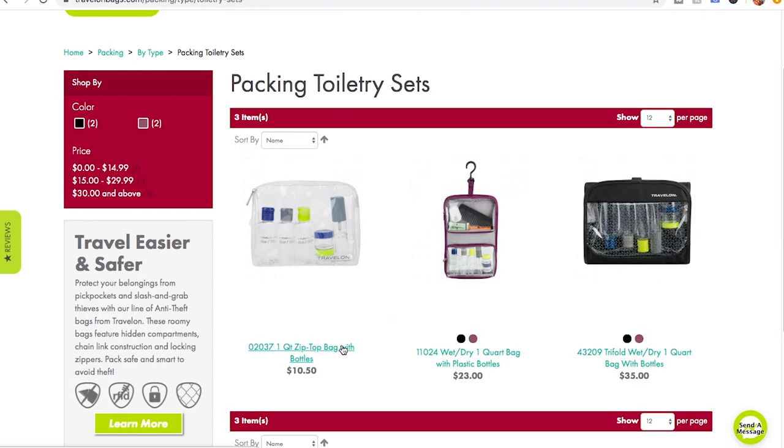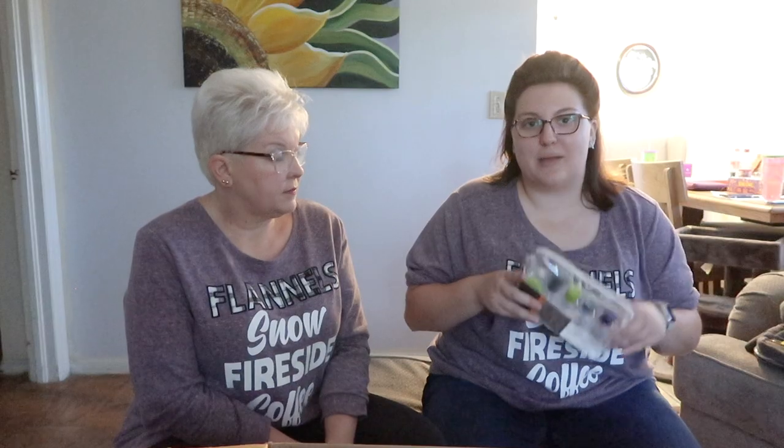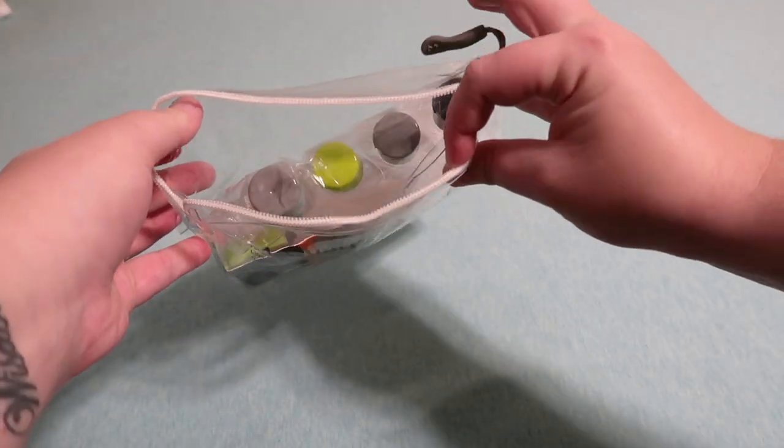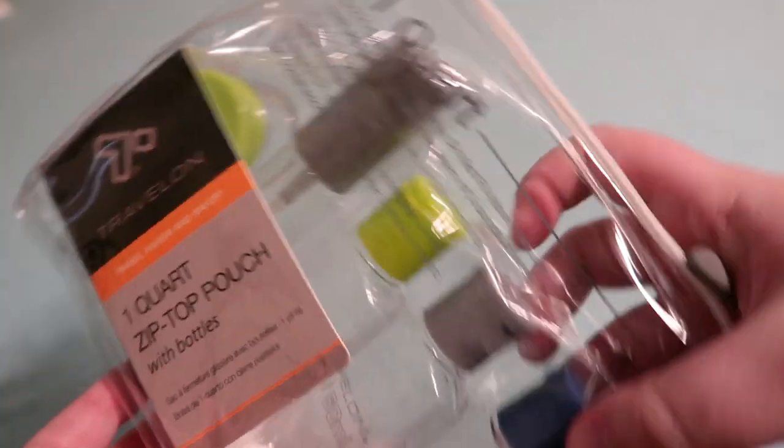And then a quart bag — because we got one of these from another brand before our last trip and I broke it, so she never even got to use it. The last one didn't have a normal zipper, but this one has a normal zipper. Thick plastic, and it comes with your bottles too. I love the Travelon travel bottles.